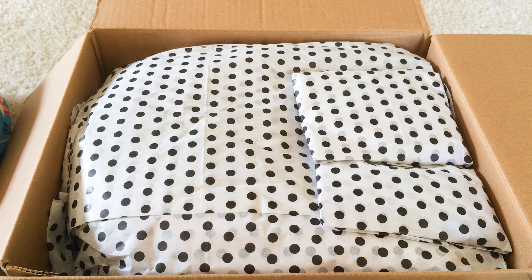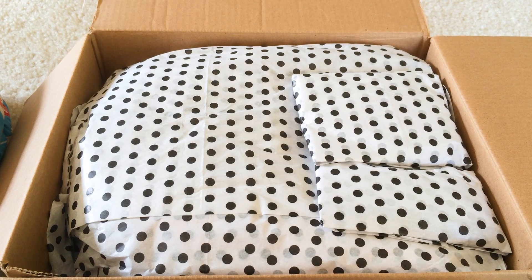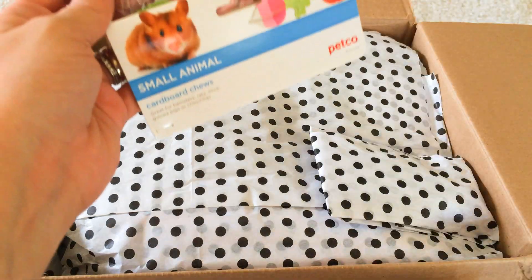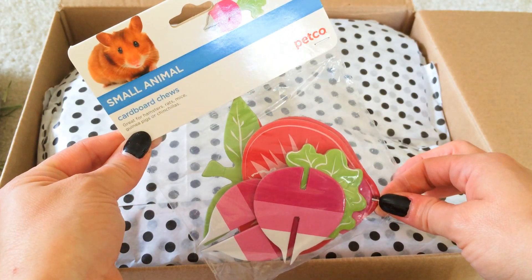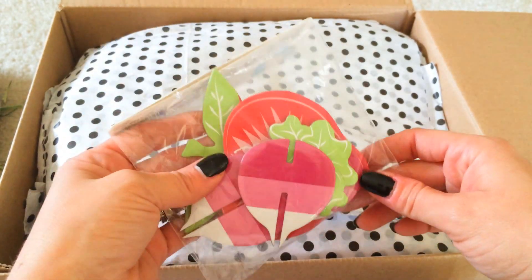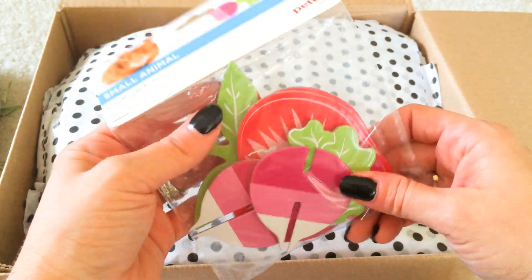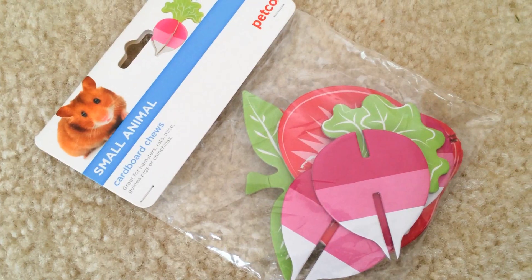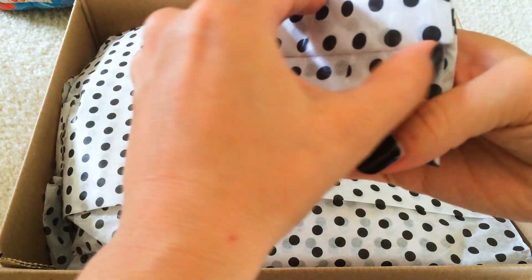I went ahead and put Pepper back in the cage because she was done with her treat and was just trying to run around the whole room. Oh, thank you so much, this is adorable! This is one of those small animal cardboard chews from Petco. I've never actually tried these out before and I've really wanted to, so this is really exciting. It looks like there's a strawberry and little radishes.